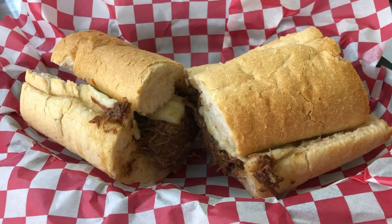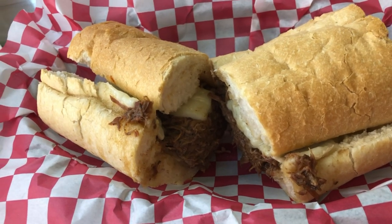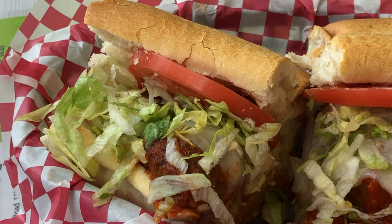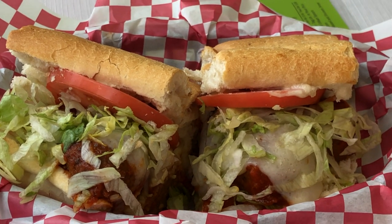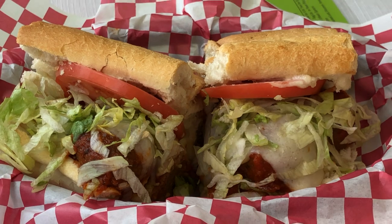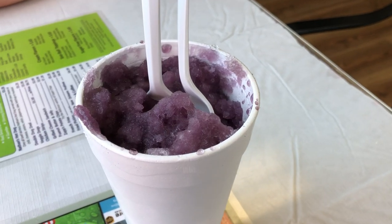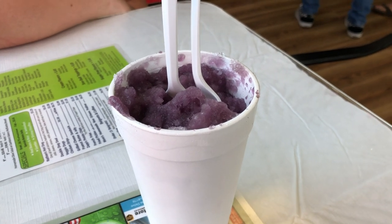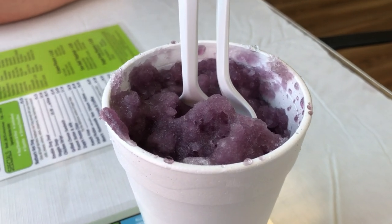For lunch we got New Orleans style po'boys — I got a roast beef and provolone, and Molly got a meatball. Molly opted for all the vegetables and healthy stuff; I did not. We also had to try the snowball. They put it in a big cup to make it less messy, and since it's a New Orleans style establishment we went with the king cake flavor.